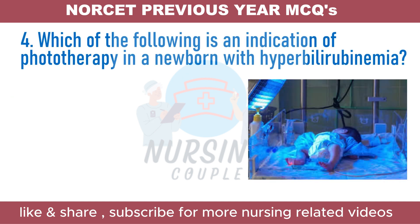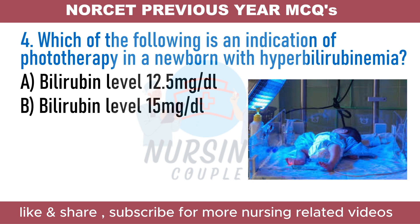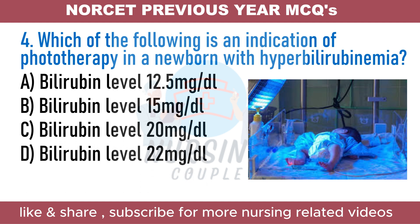Which of the following is an indication of phototherapy in a newborn with hyperbilirubinemia? A. Bilirubin level 12.5 mg/dl. B. Bilirubin level 15 mg/dl. C. Bilirubin level 20 mg/dl. D. Bilirubin level 22 mg/dl.